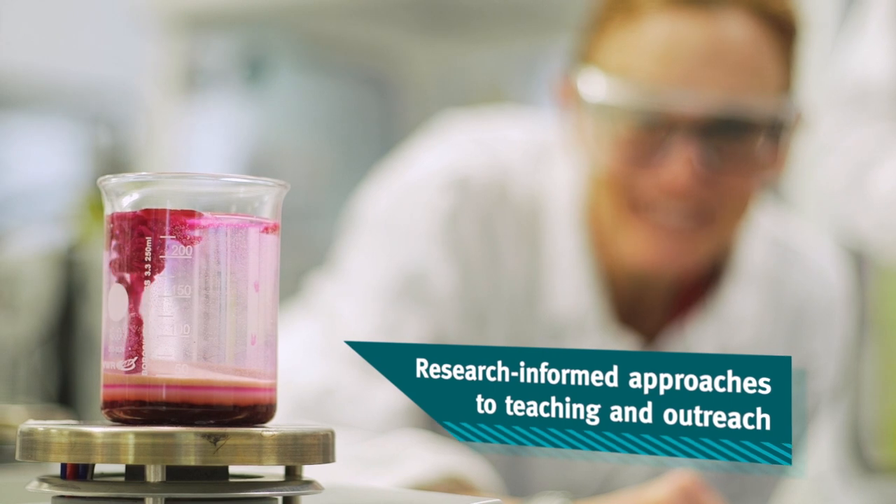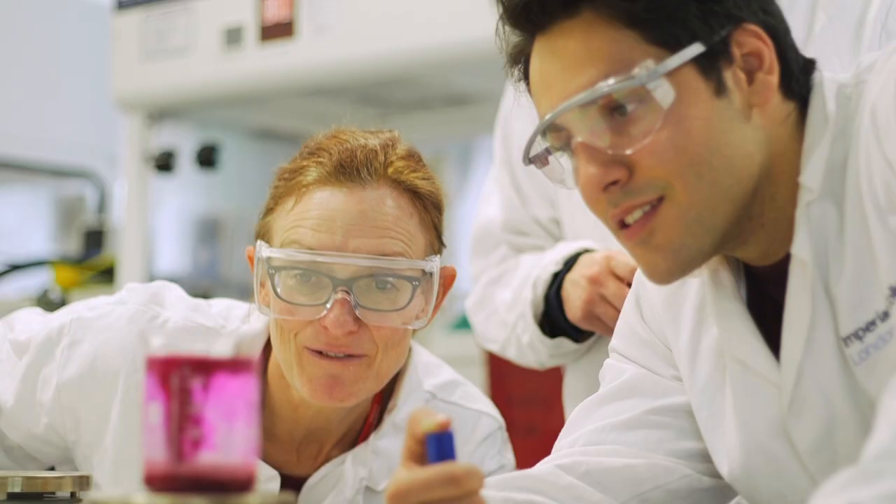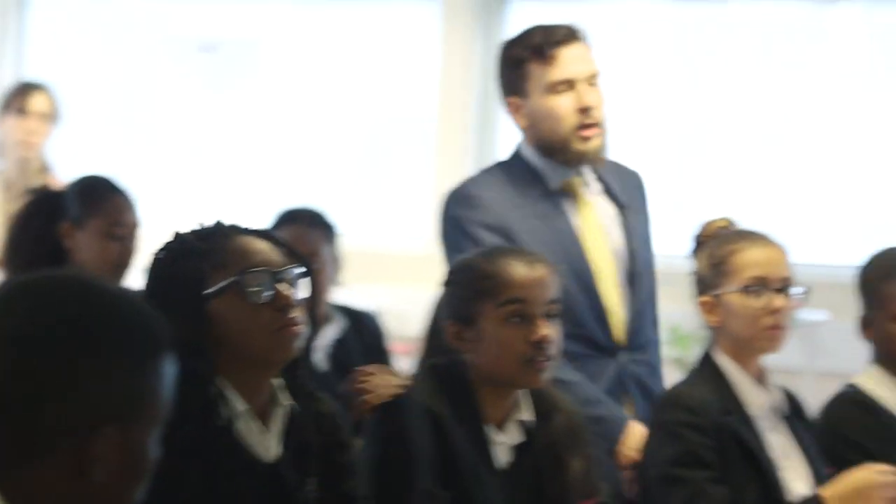It's about outreach and engaging children in science and it's about making the lessons more interesting and trying to get them excited. Plants don't eat food. Plants need energy to grow, so they've got to get their energy from the glucose that they make.